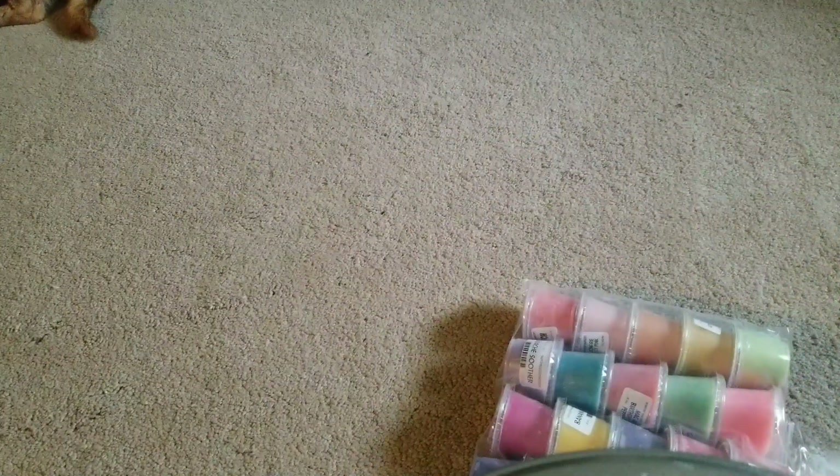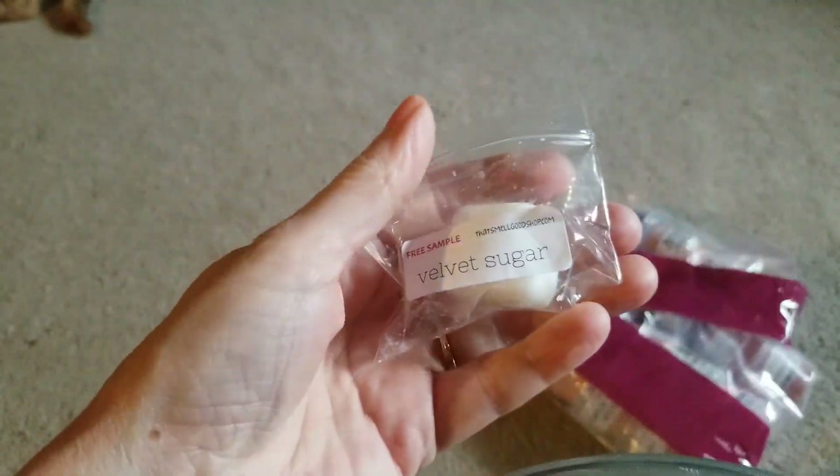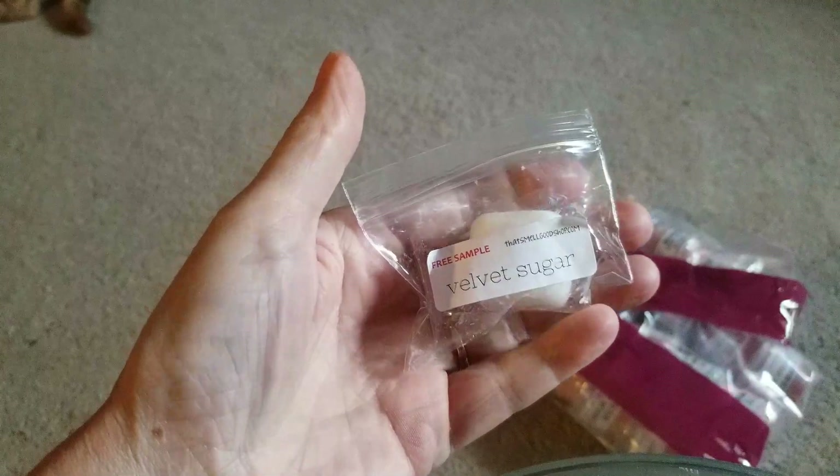This came in the mail — this is from That Smell Good Shop, which I've ordered from before. Once I find a good vendor that I like, I order from them again. She sent me a free sample; this is Velvet Sugar.